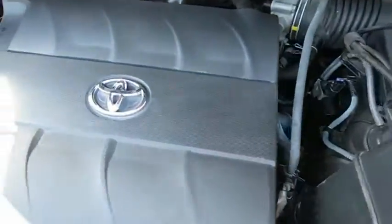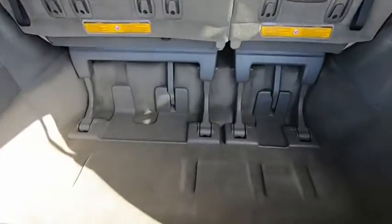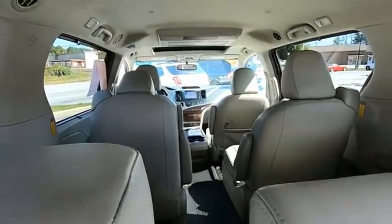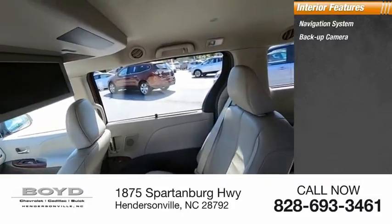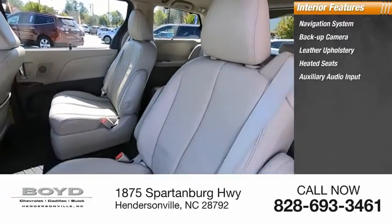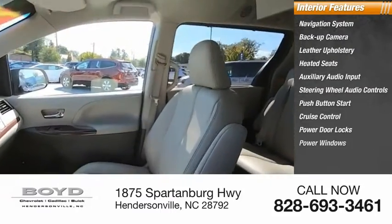Inside you'll find a navigation system, backup camera, leather upholstery, heated seats, auxiliary audio input, steering wheel audio controls, push button start, cruise control, power door locks, and power windows.